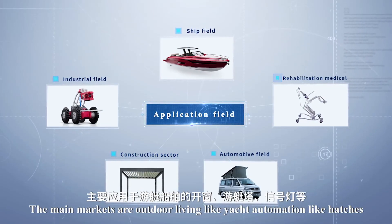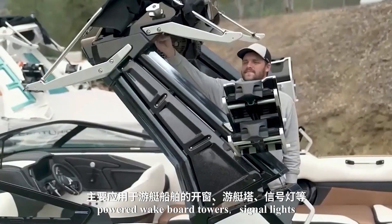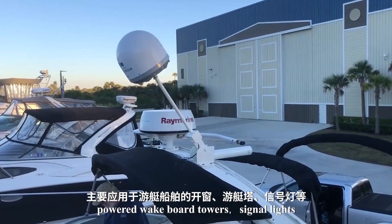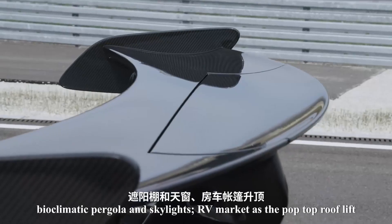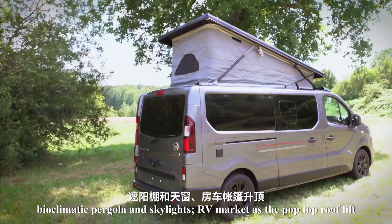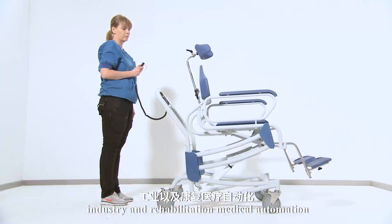The main markets are outdoor living — like yacht automation including hatches, powered wakeboard towers, signal lights, bioclimatic pergola and skylights — RV market as the pop-top roof lift, truck camper roof lift, and industry and rehabilitation medical.